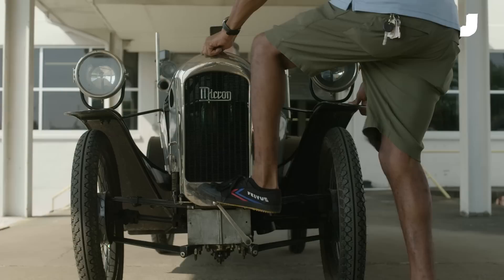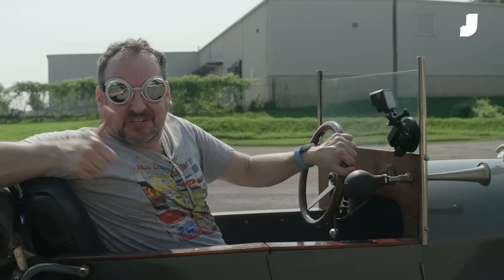There's a car that I want to show you that's deeply weird and deeply unusual and extremely uncommon — and it's this thing right here. It's a 1924 Micron cycle car. Welcome to Jason Drives!